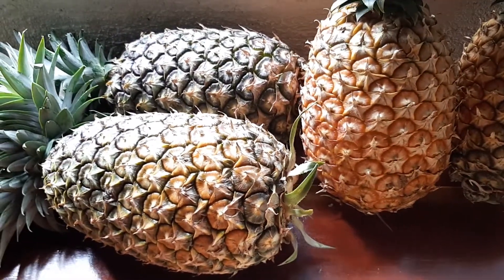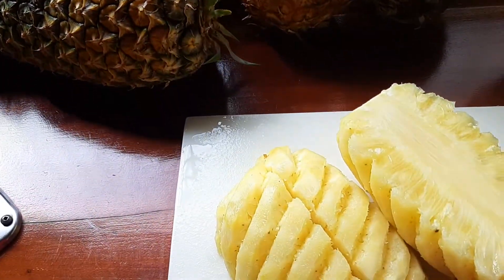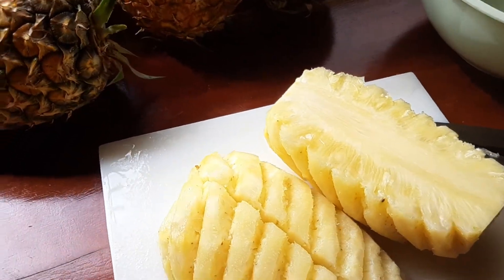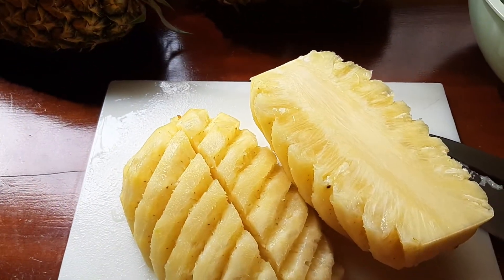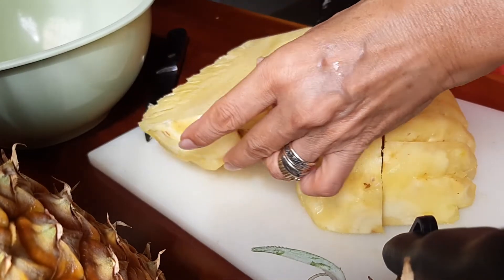I'm going to slice this pineapple and I'll also tell you how it tastes. Let me just start cutting this way.